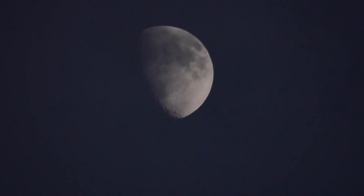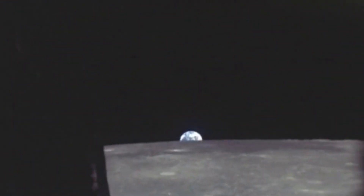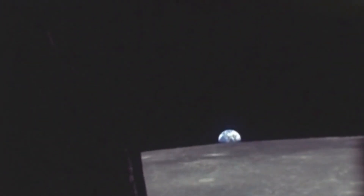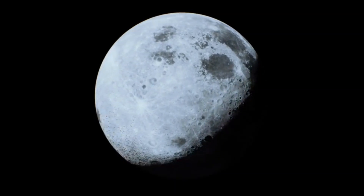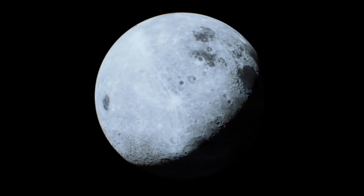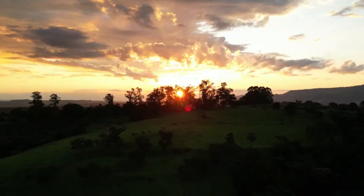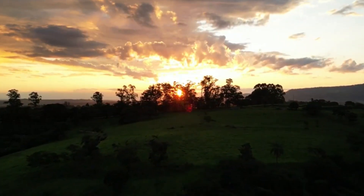To embark on a successful lunar observation, the first step is to select the right night. The ideal conditions for viewing the moon require a clear sky, low humidity, and minimal light pollution. These factors are critical as they enhance visibility, ensuring that the details you observe are sharp and colors are vibrant. Urban areas often struggle with light pollution, which can obscure celestial details.